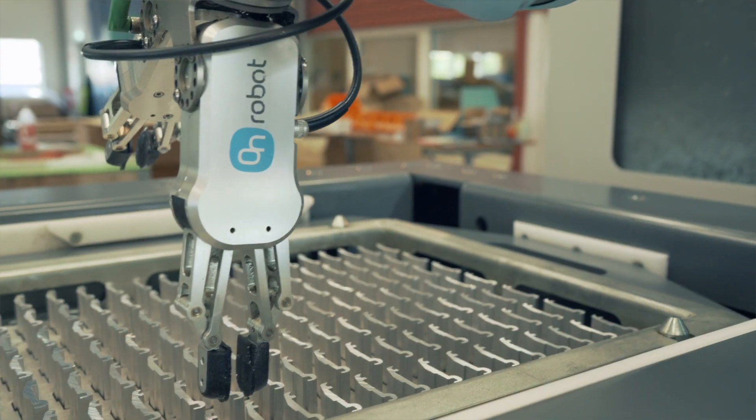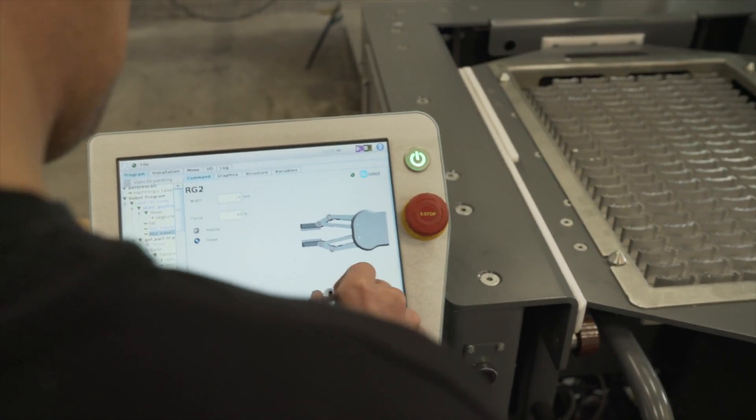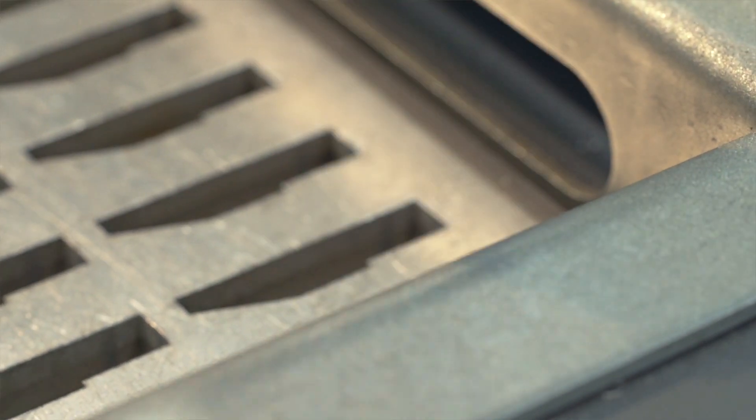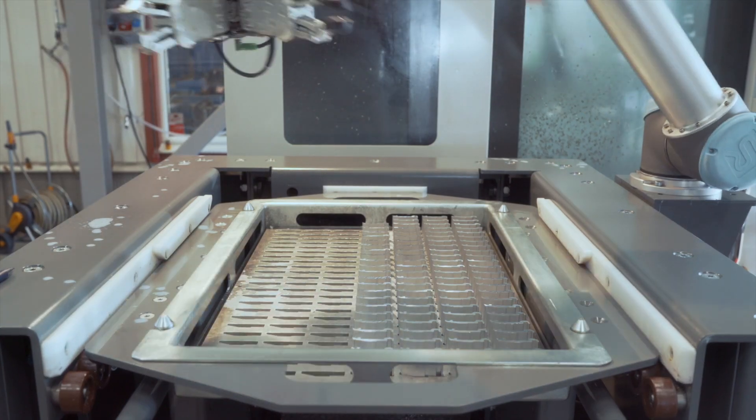OnRobot RG2 Dual Gripper — just plug and produce. It is easy to program and the fingertips can be customized. It is very adaptable. The same gripper can be used for different sized objects, and the dual gripper makes the cycle time shorter.